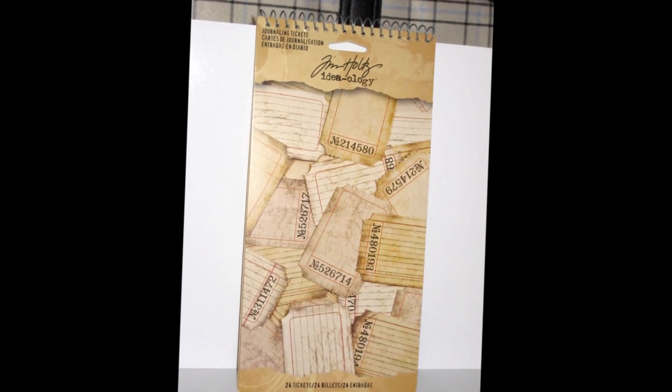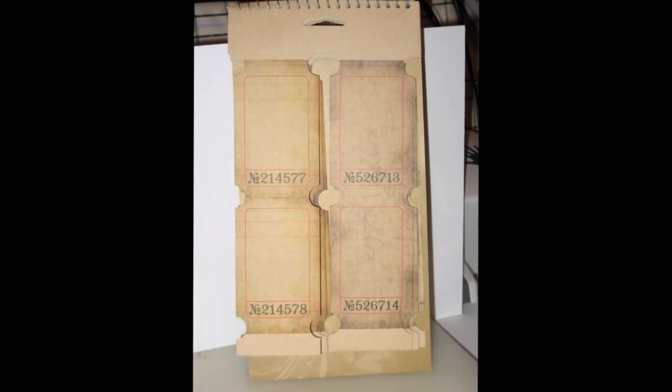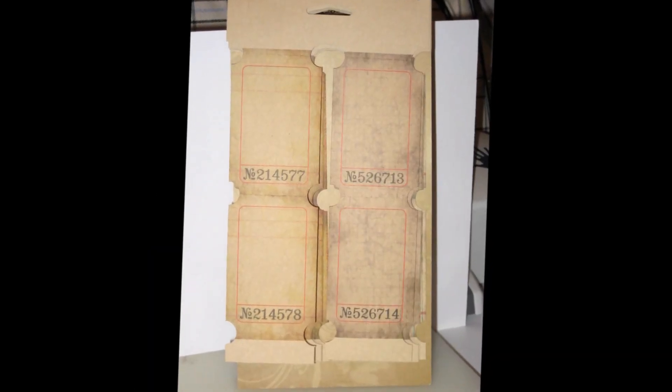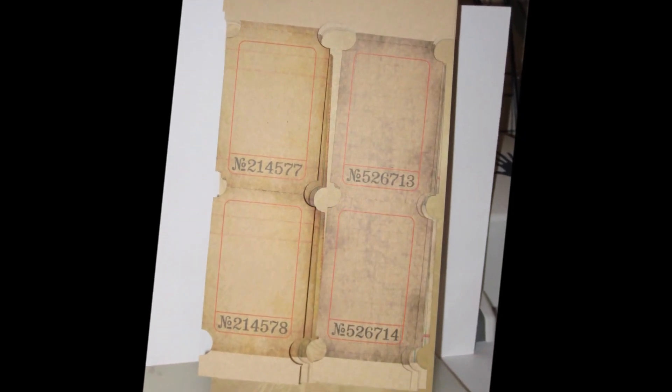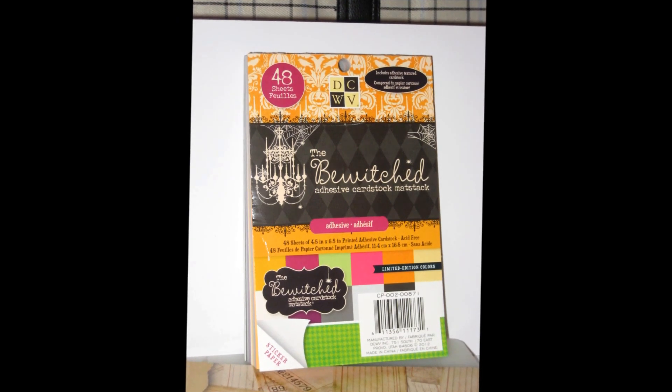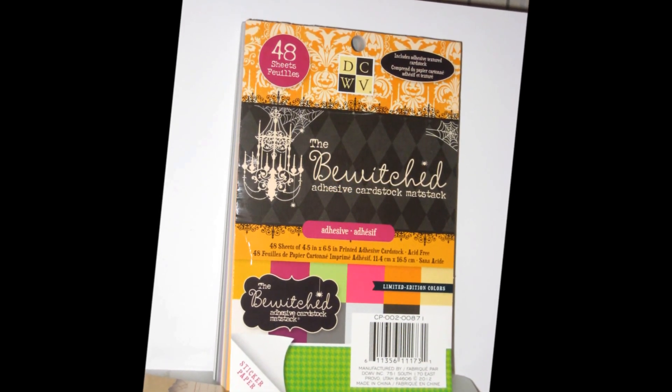Joann's is now carrying the Tim Holtz ideology line, which was new news to me — those were 30% off with the additional 20%. They were just putting that stuff out when I got there. This paper was also on sale. I can't remember the exact price but what I really like about it is it's perfect to die cut and it is self-adhesive.